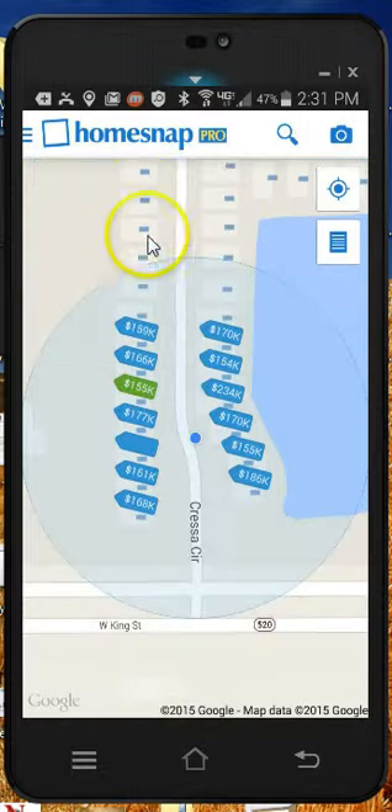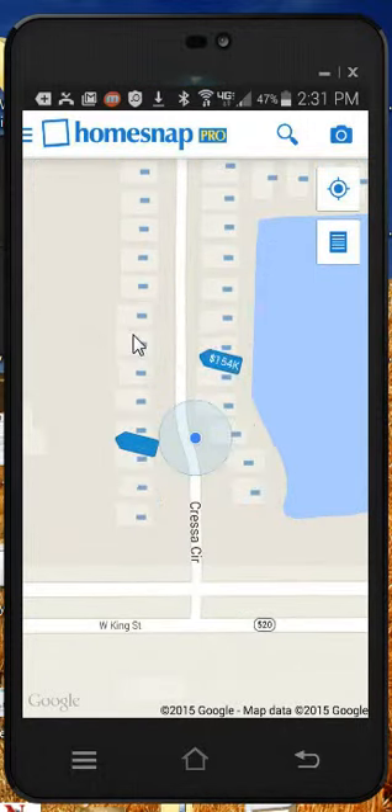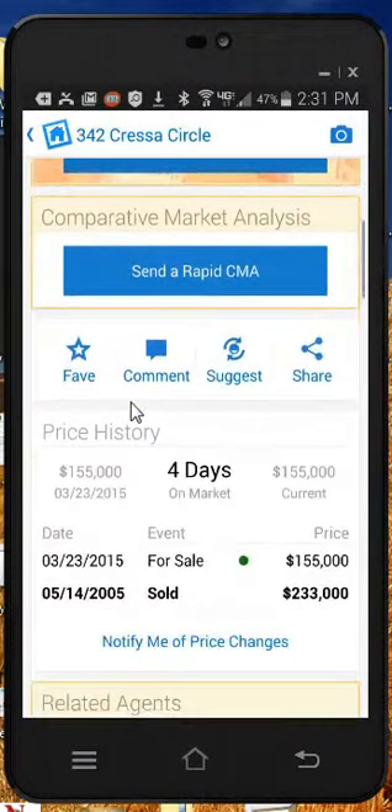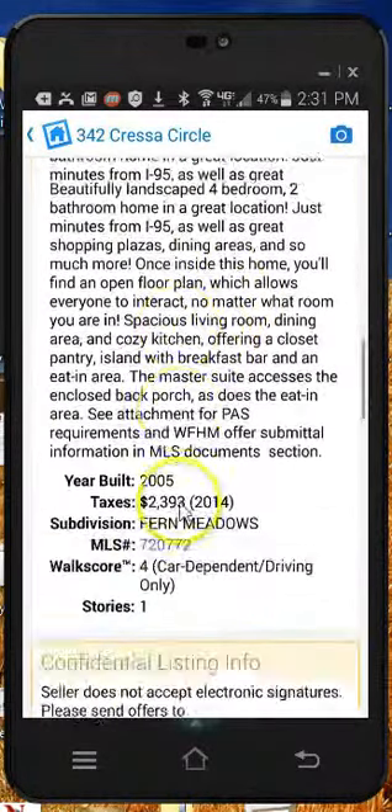If you click on the map and then click on that home, you can open that property and take a look at it. It's going to have all the information you want to know about this property, including a nice description.